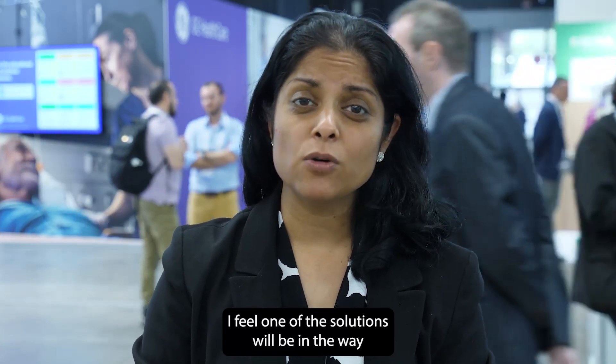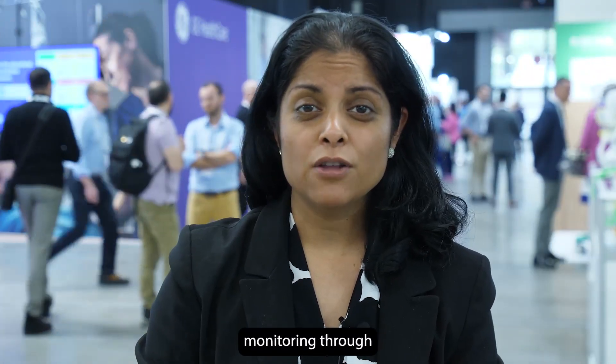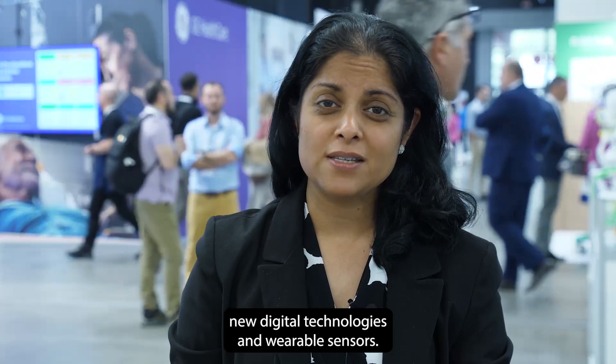I feel one of the solutions will be in the way of continuous monitoring through new digital technologies and wearable sensors.